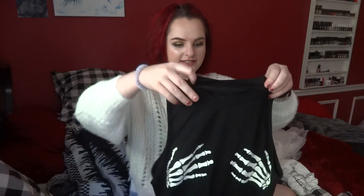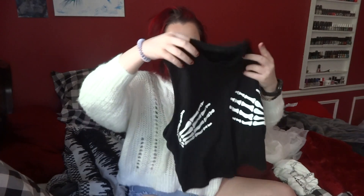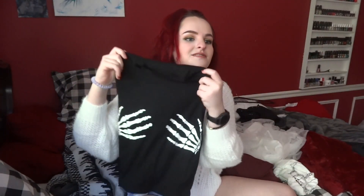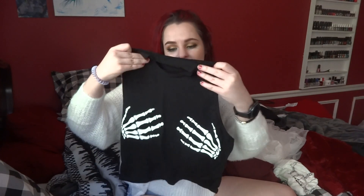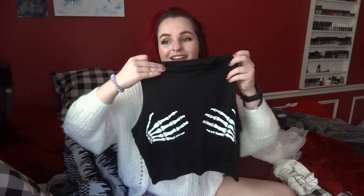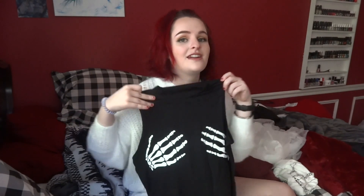The next shirt is this crop top with skeleton hands on it, and I think it's super cute. I haven't tried it on yet but it definitely looks like it's going to fit, and I am very excited to wear this during the summer. I love it and I can't wait to wear it — that about sums it up completely.